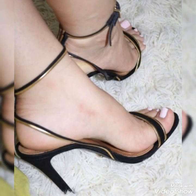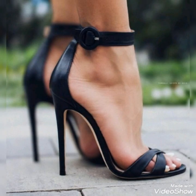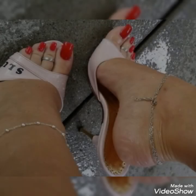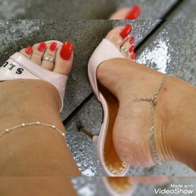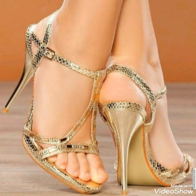Heels also improve your height, make you more confident and stylish rather than flat shoes. I suggest you wear them at different occasions like weddings and parties to make your look more stylish and confident. I suggest you watch this video till the end for more designs and more ideas.